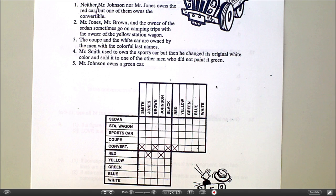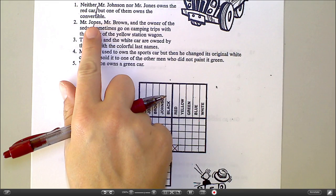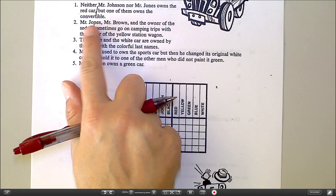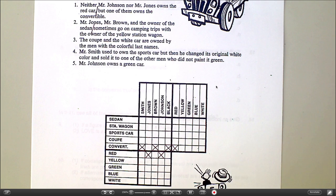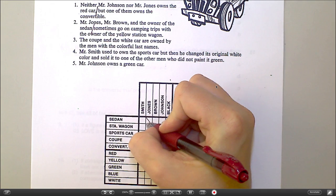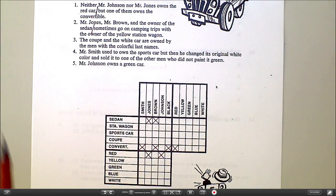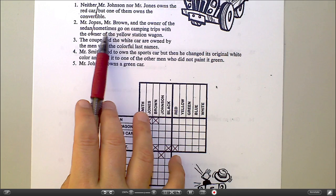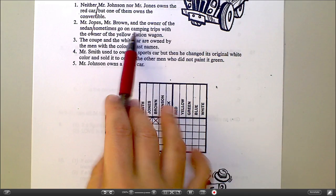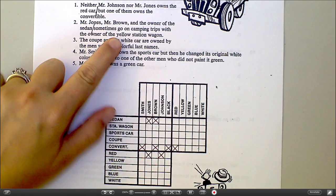My next clue: Mr. Jones, Mr. Brown, and the owner of the sedan. Right there, I know Mr. Jones and Mr. Brown — neither one of them owns the sedan. So Jones and Brown cannot own the sedan. But they sometimes go on camping trips with the owner of the yellow station wagon. That's huge.